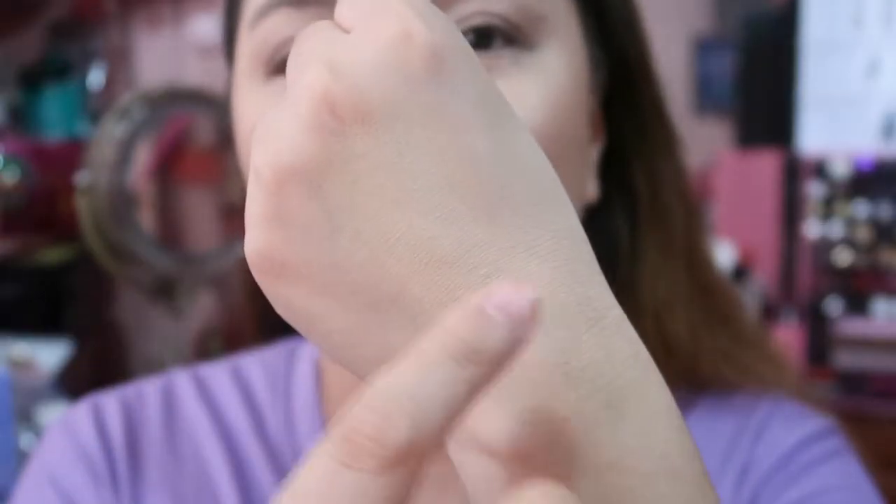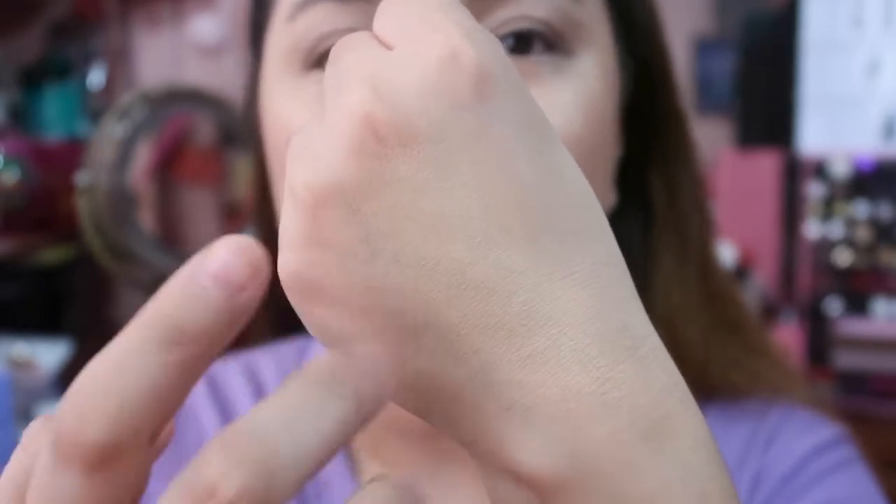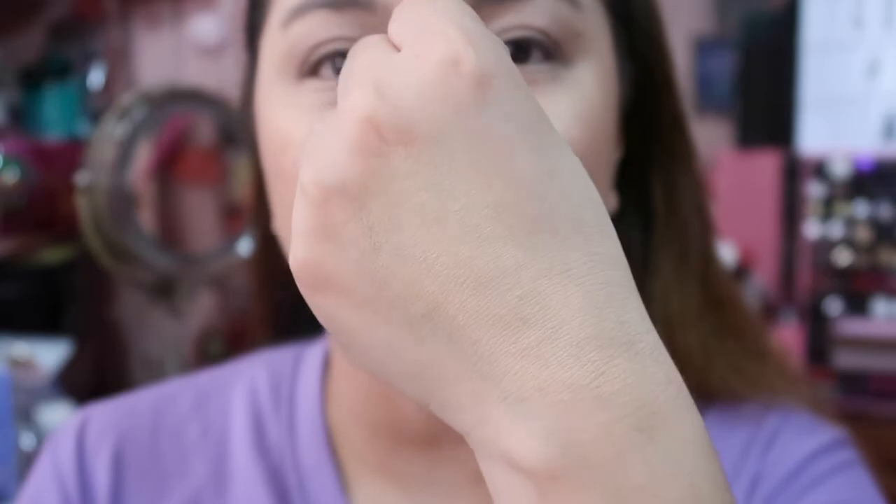This concealer looks really great. See, I have visible veins on my hand — look at the area with concealer versus the area with my veins. You can see it covered them quite well. So far, this concealer looks good. It also comes with a sharpener and two pencils — one for concealer and one for highlighter.